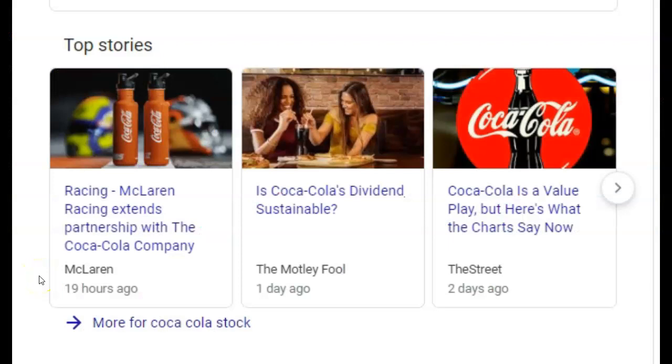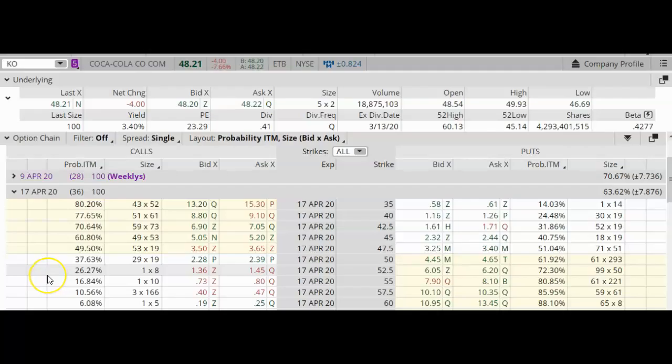A high beta stock is much more volatile — it could go up a lot or go down a lot, so you could theoretically make more money, but you need to be much more active and vigilant as a trader. When you're considering buying a stock, go onto Google and do some research. I found three recent articles about Coca-Cola. I read the Motley Fool article titled 'Is Coca-Cola's Dividend Sustainable?' and it was a positive article. So let's proceed on how we're going to buy this stock.